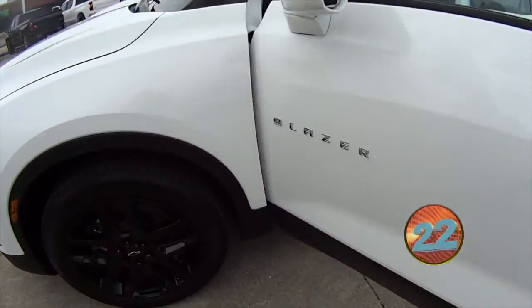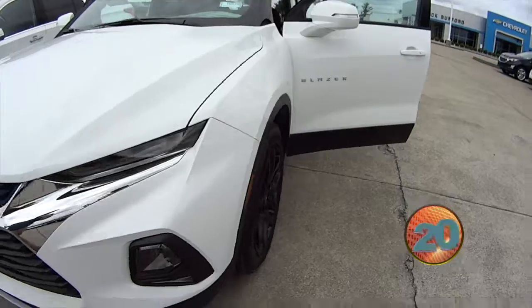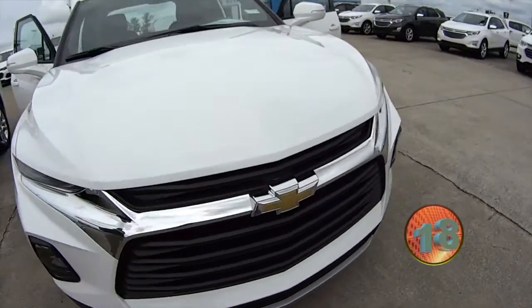Summit white, blacked-out wheels. By the way, this is a 30-second walk-around, people. But it is sweet.